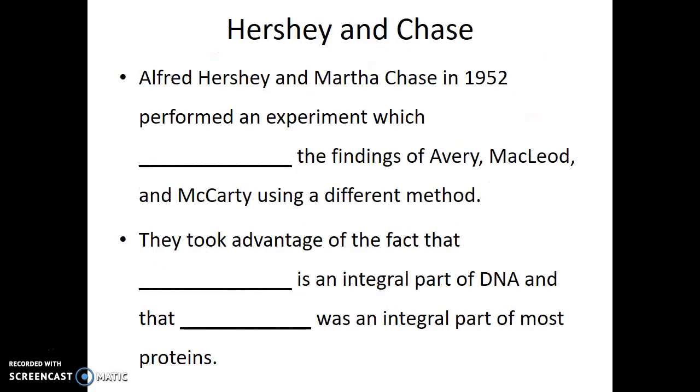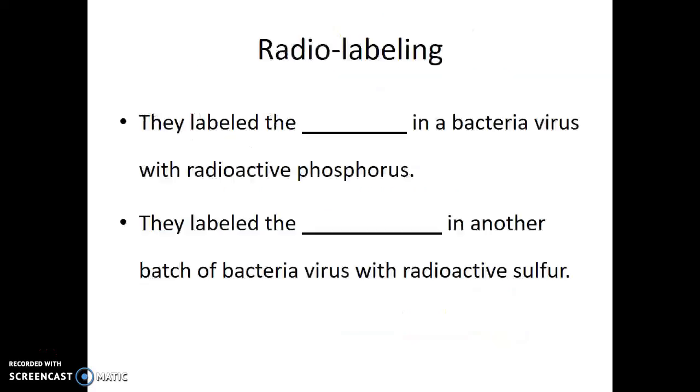So another group of researchers — Alfred Hershey and Martha Chase — performed an experiment which confirmed the findings of Avery, McLeod, and McCarty, but used a very different system. Instead of R-strain and S-strain bacteria and lethality in mice, they used viruses as their model subjects. They took advantage of the fact that the element phosphorus is an integral part of DNA molecules, and that the element sulfur was an integral part of proteins but not found in DNA. So Hershey and Chase labeled the DNA in a bacterial virus with radioactive phosphorus, and labeled the protein in another batch of bacterial virus with radioactive sulfur.